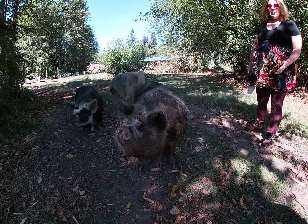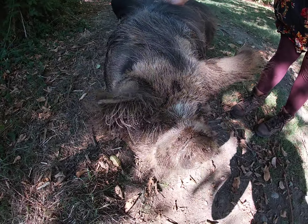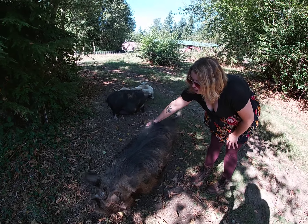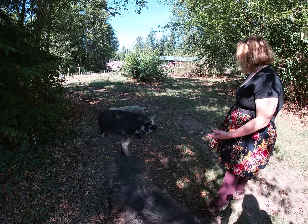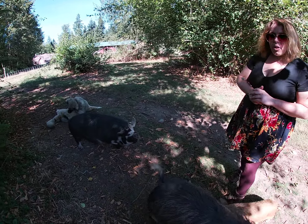I'm going to show you guys all the Kunekune pigs that I raised. Hey pigs, come on pigs! Here they come!